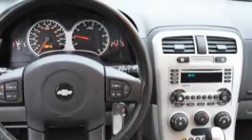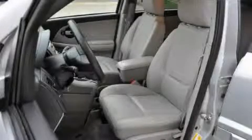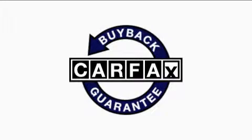It features a 3.4L 6-cylinder engine and a 5-speed automatic transmission. This Chevrolet has had only one owner, and it qualifies for the Carfax Buy-Back Guarantee.